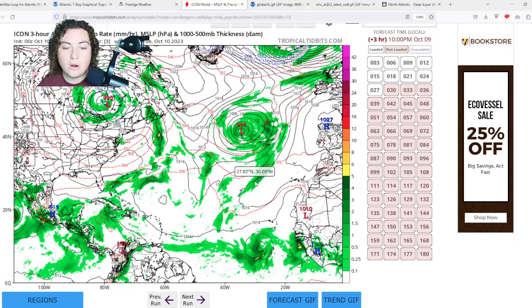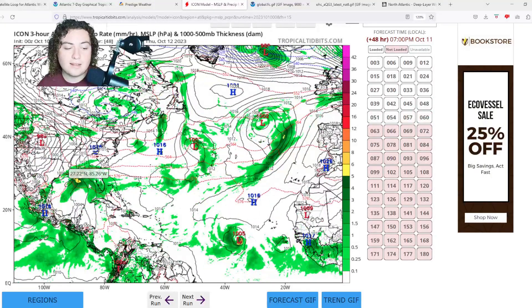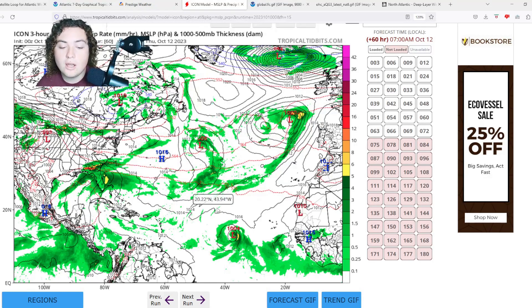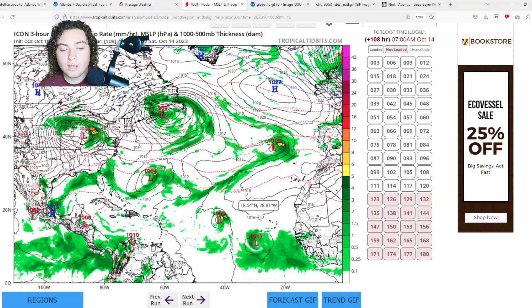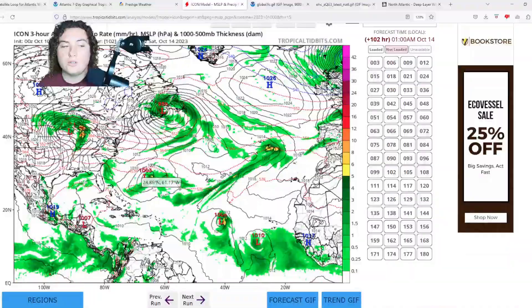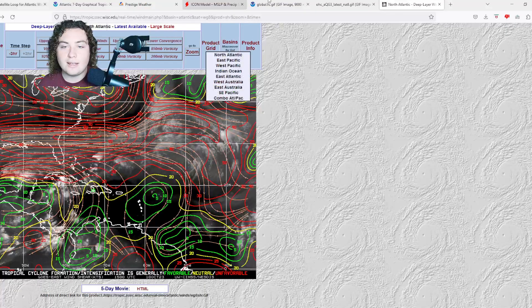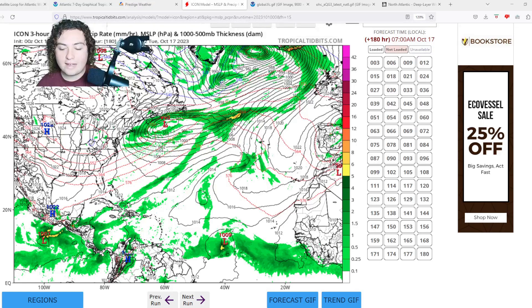The ICON model is the last one we'll cover. It shows the Gulf storm as the most imminent threat, with significant flood and wind risk for Louisiana, Mississippi, Alabama, Georgia, and Florida. Invest 92L strengthens to a tropical storm before stagnating due to unfavorable conditions and weakening. ICON is also picking up on the new tropical wave — the cluster of thunderstorms off the African coast — potentially becoming a new area of interest, tracking due west, which could eventually be a concern for the Leeward Islands and Lesser Antilles.